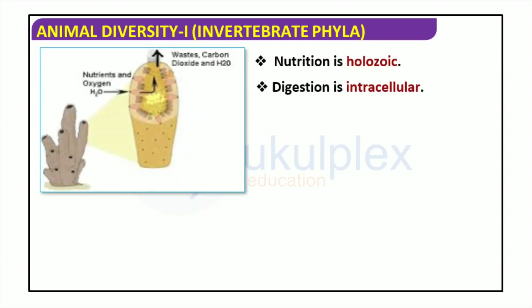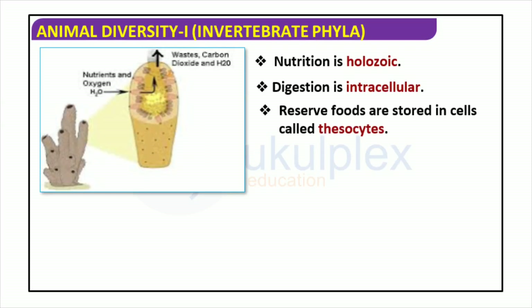Invertebrate phyla are incredibly diverse, having adapted to many environments. They gain nutrition holozoically, which involves directly ingesting food. Their digestion is intracellular, taking place within the organism's cells. The waste products of these species can be carbon dioxide and water, based on the environment and species. For additional food storage, invertebrates often use archaeocytes, which are special cells located inside the organism.